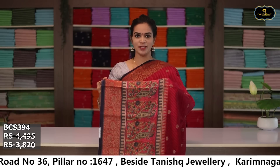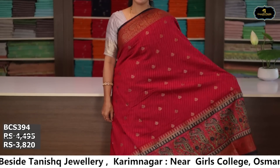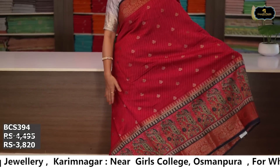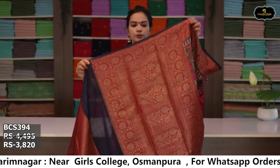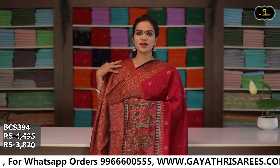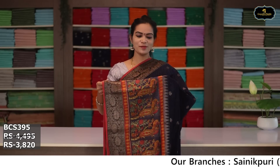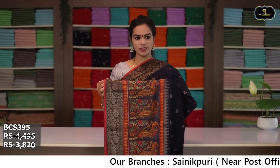Sari no. 8 (listed as no. 9 in transcript): color tomato pink and navy blue color combination. Borders: kinda border 14 inches, kota comba design. All over sari, antique zari bootis, ochai pallu, brocade blouse. Cost after discount: ₹3,820.